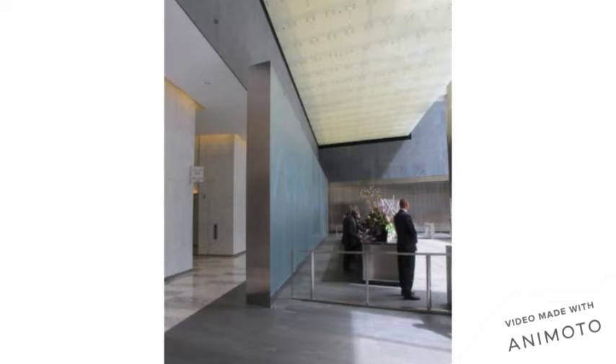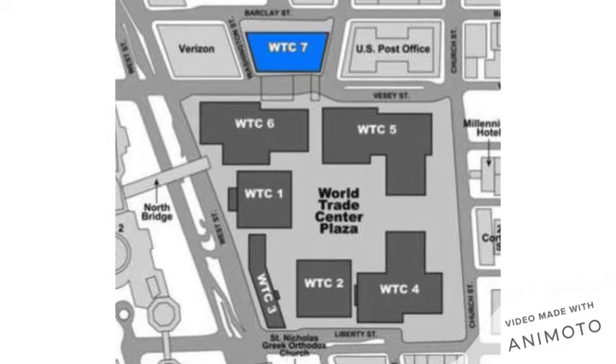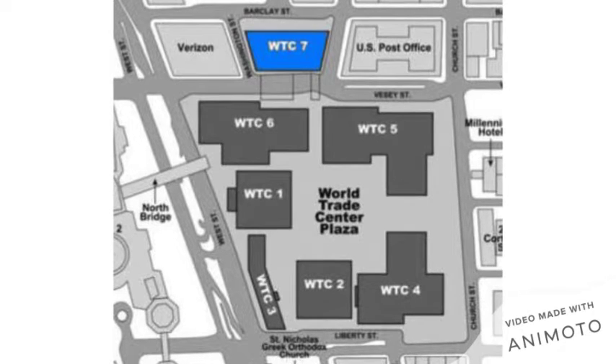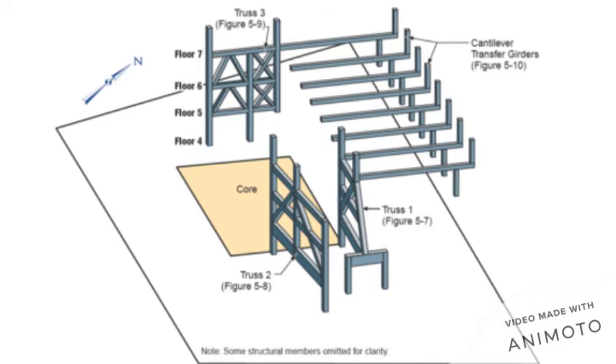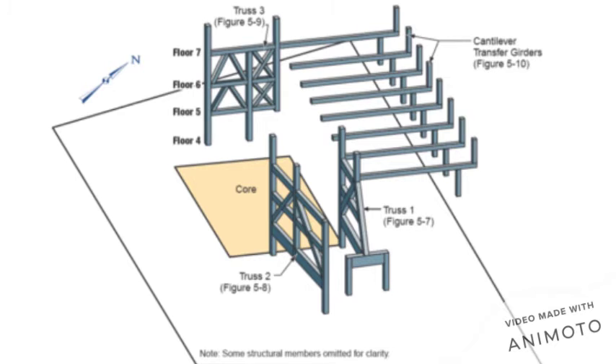Two pedestrian bridges connected the main World Trade Center complex, across Vesee Street, to the third floor of Seven World Trade Center. In November 1988, Salomon Brothers withdrew from plans to build a large new complex at Columbus Circle in Midtown, and agreed to a 20-year lease for the top 19 floors of Seven World Trade Center. The building was extensively renovated in 1989, and nine diesel generators were installed on the 5th floor as part of a backup power station.